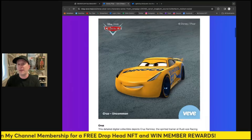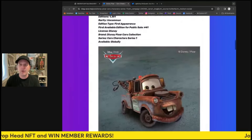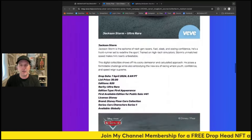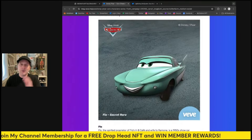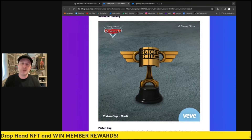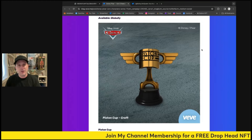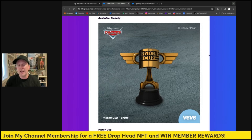I think Mater and Cruz are both going to be under retail — you'll probably be able to pick them up in the aftermarket somewhere around 10 to 20 gems each. Jackson Storm I think will be just above retail, or maybe just a bit under. Flo is going to be the top performer. The Piston Cup will also have some value above retail, and if you get the other two on the market you basically get a free collectible, which kind of evens out some of your cost.